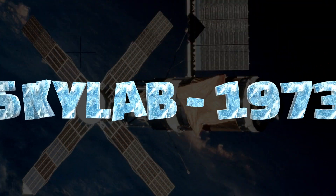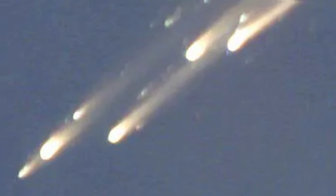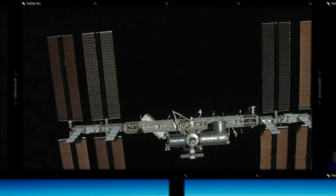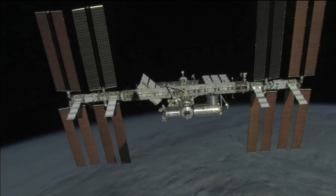In the United States, Skylab launched in 1973 served as the country's inaugural space station. Hosting three astronaut crews, Skylab 2's mission lasted 28 days, Skylab 3's mission lasted 59 days, and Skylab 4's mission was cut short due to delays in the space shuttle program, leading to its re-entry into the Earth's atmosphere in 1979. Before the ISS, the United States envisioned the Space Station Freedom project, which encountered design changes, funding debates, and delays, and eventually evolved into the collaborative international effort that culminated in the ISS.